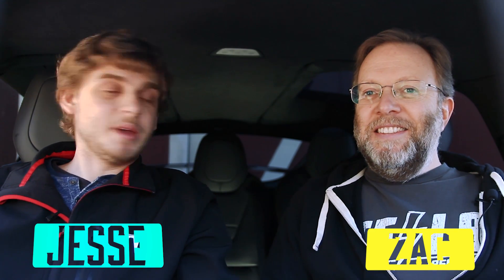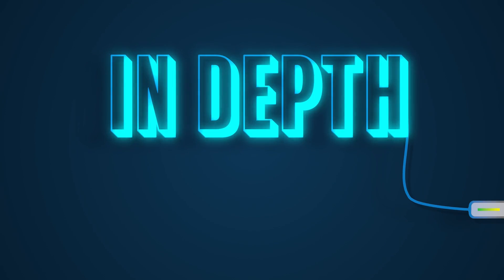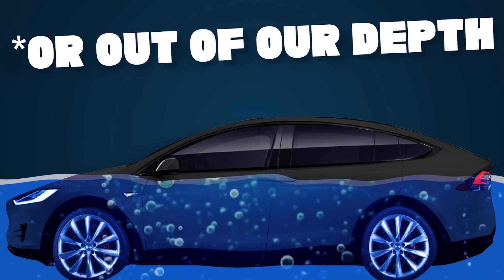Hey, I'm Zach. And I'm Jesse. And you're watching In-Depth. Or maybe out of our depth. So In-Depth is where we go every week to talk a little bit more in-depth about something that we can't — we don't want to take up too much time in Tesla Time News with. These are stories that you kind of have to dive a little deeper. What we're covering today are two stories that we felt needed a little more time to explain.